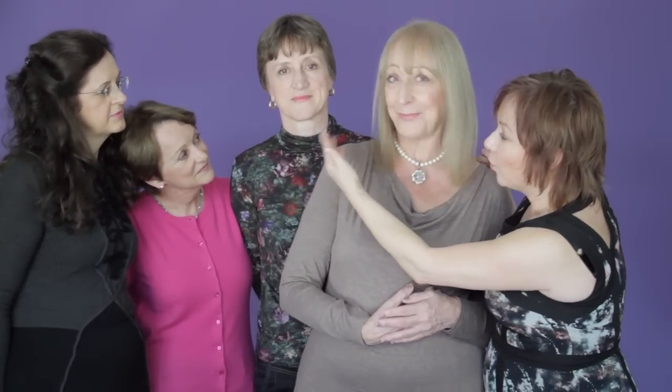And then Annie here — Annie has got a very warm lip base, which is going to change the lipstick to a corally kind of color, as I am too because I've got that same kind of warm base.